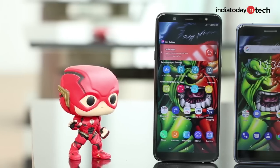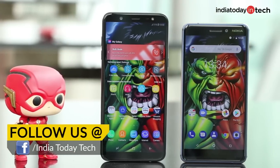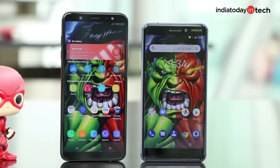If you're looking to buy a phone under 20,000 rupees right now, the Galaxy J8 Infinity and the Nokia 6.1 are the two great options available in the market. Apart from the Redmi Note 5 Pro of course, and if you're not a Xiaomi fan, I'll help you choose between these two phones in this video. You're watching In Your Today Tech, I'm Rahul Sethi.